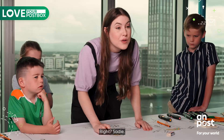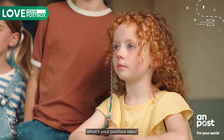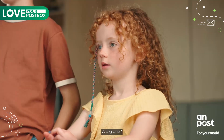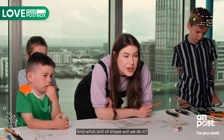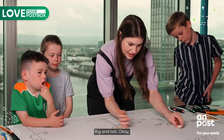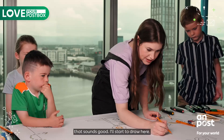Right Sadie, what's your post box idea? Is it a big post box? A little post box? A big one. And what sort of shape will we do it? Big and tall. Okay, that sounds good. I'll start to draw here.